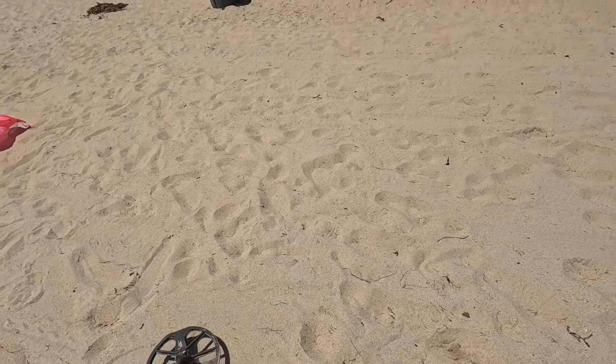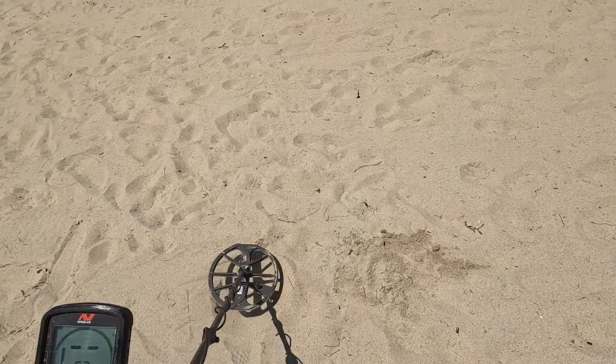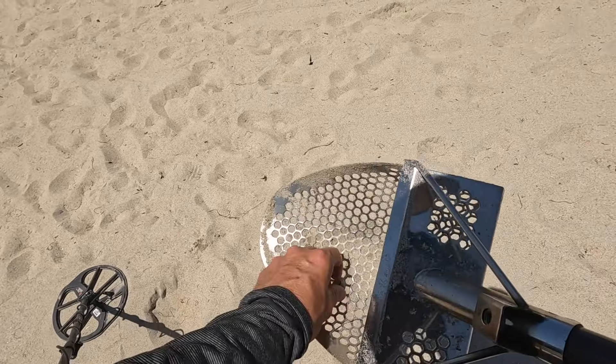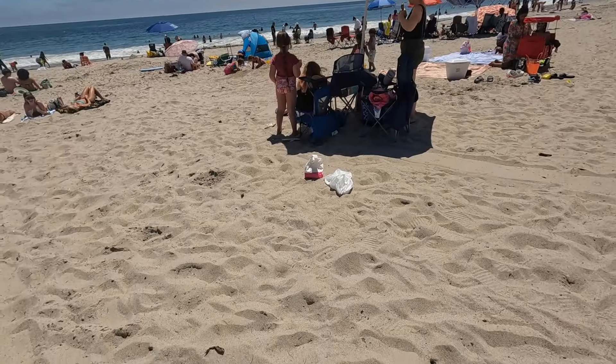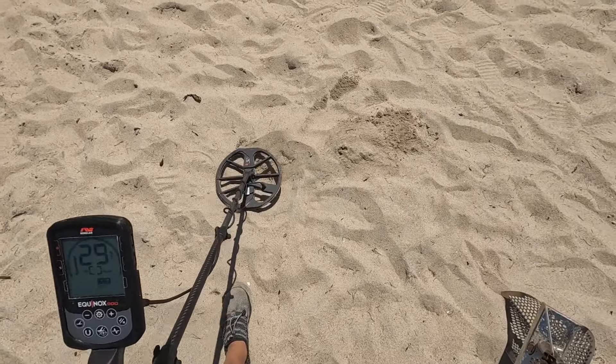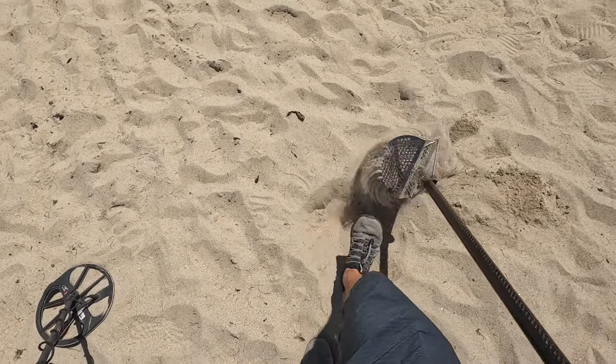We're getting way deep into the dry now, about as far from the water as I can get. And we have a 70 — what is that? A 74? I see, right there — a dime. All right, we have a 29, solid 29. I'm thinking it's a pull tab. I'm feeling like it's definitely a pull tab now.